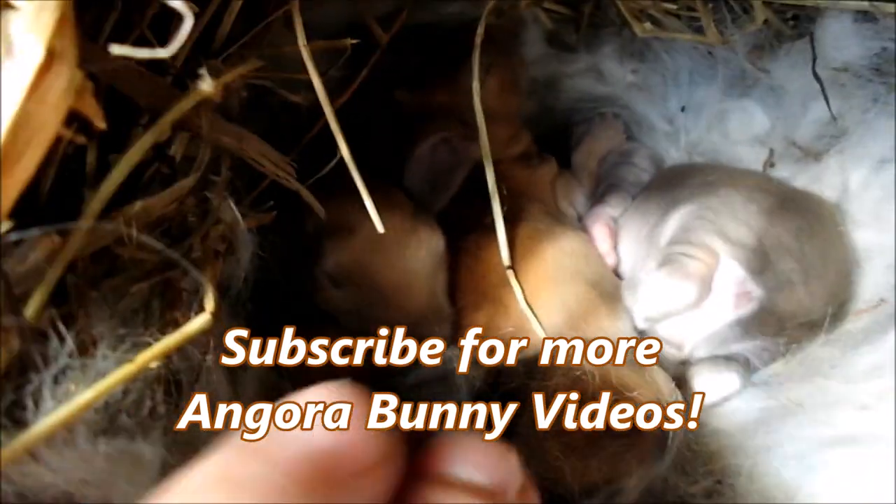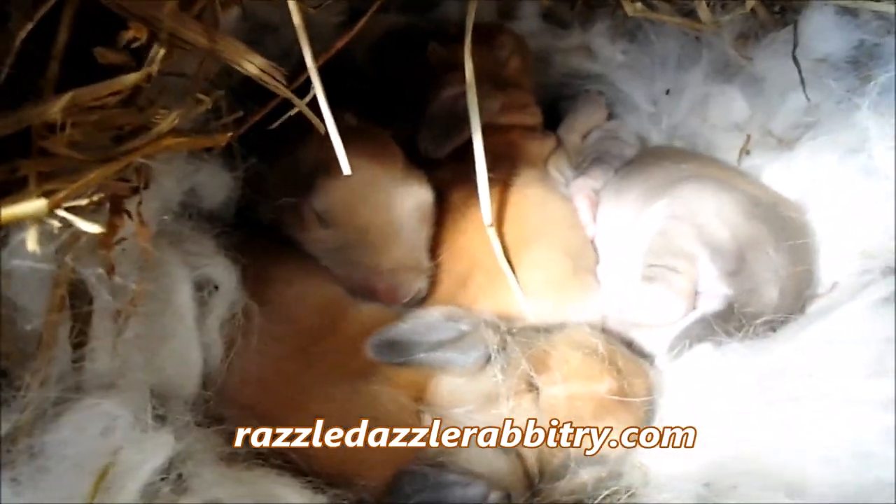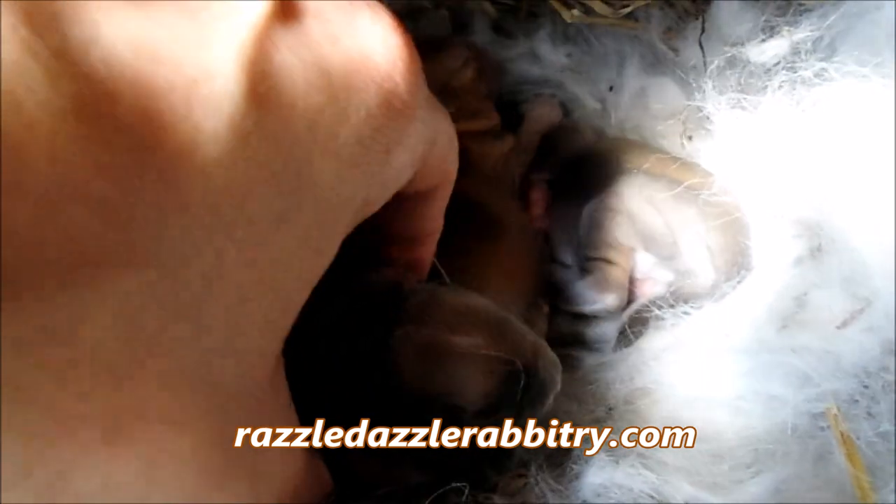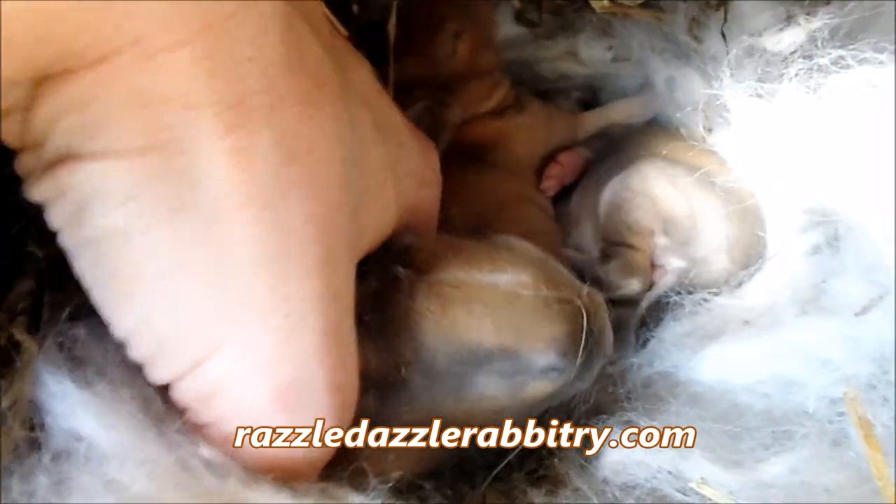Here we have our sleepy baby bunnies. They're German Angoras. We'll check out everybody and see how everyone is doing.